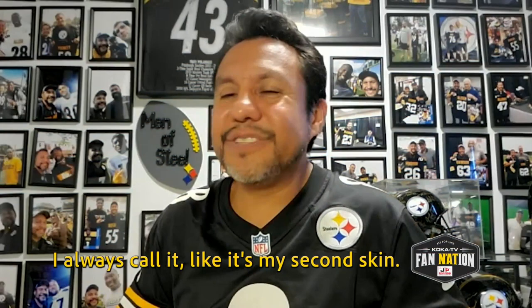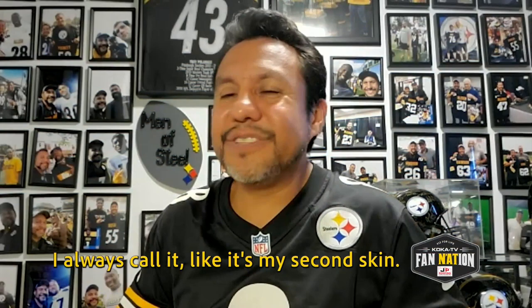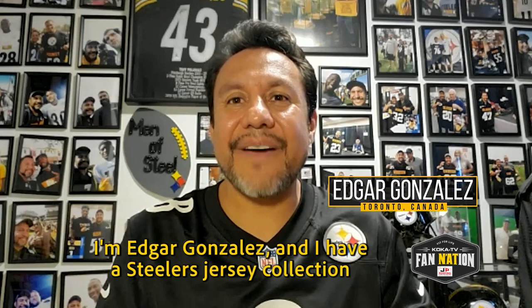I always call it like it's my second skin. I'm Edgar Gonzalez, and I have a Steeler jersey collection made up of 254 jerseys.